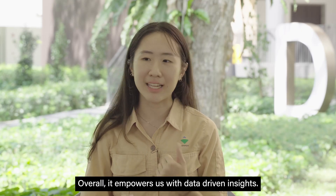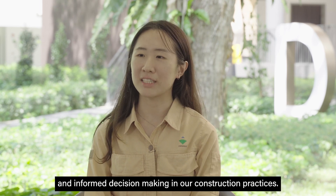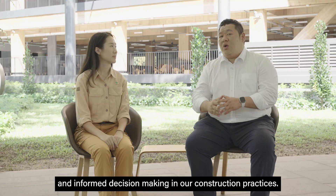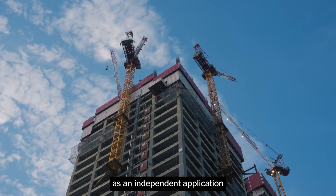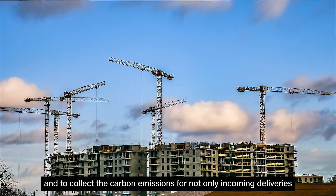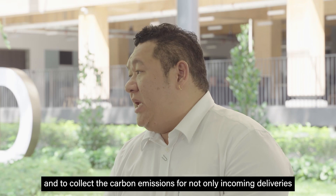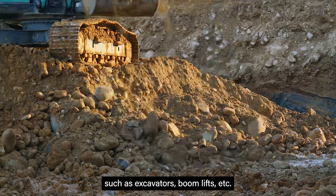Overall, it empowers us with data-driven insights, promoting sustainability and informed decision-making in our construction practices. We plan to make the CO2 calculator an independent application suitable for the entire built environment, and to collect carbon emissions not only for incoming deliveries but also for on-site machinery.